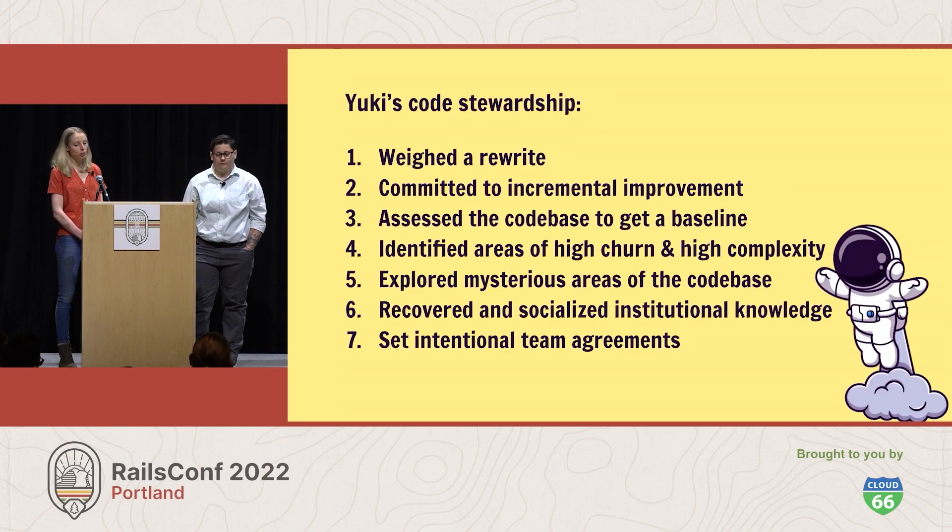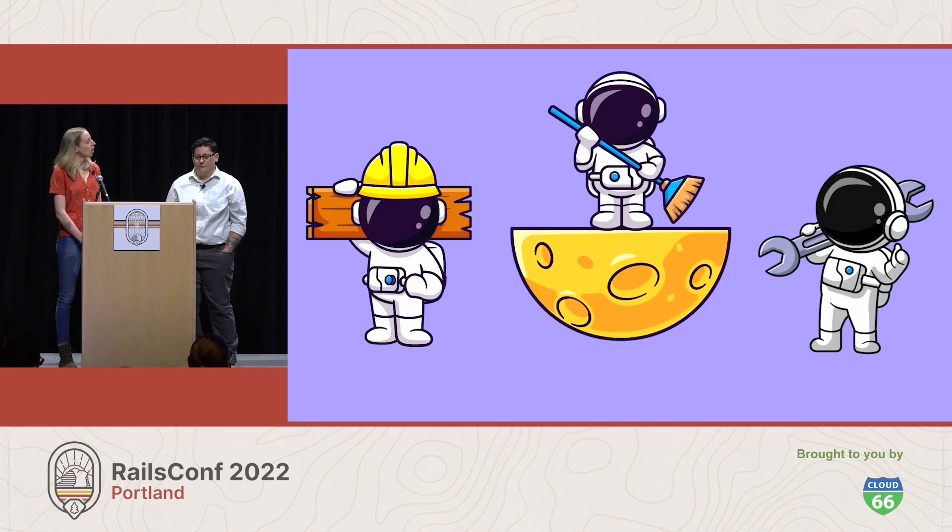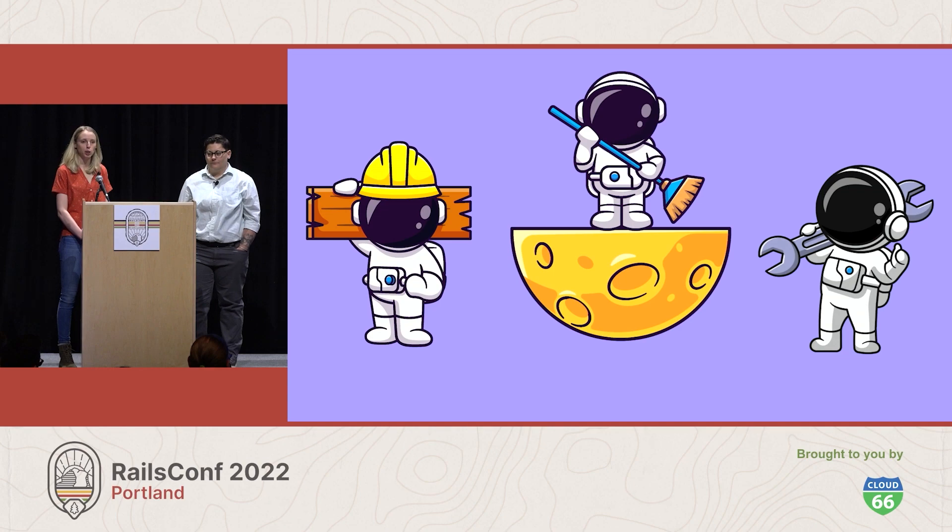In Yuki's case, he weighed a rewrite. He committed to incremental improvement. He assessed the code base, getting a baseline understanding of where the team was starting from. He identified areas of high churn and high complexity. He explored lesser-known areas of the ship to recover lost institutional knowledge, and he shared that knowledge with others. And he set intentional team agreements so that the team can move forward together in their commitment to incremental improvement. Over time, the team will understand more about how their spaceship operates and will have prioritized meaningful efforts to make it better. New astronauts will find it easier and more enjoyable to join the ship. Steadily, trust with mission control can be rebuilt, and the Legacy will be an operable and enjoyable hunk of metal flying through space for many light years to come.